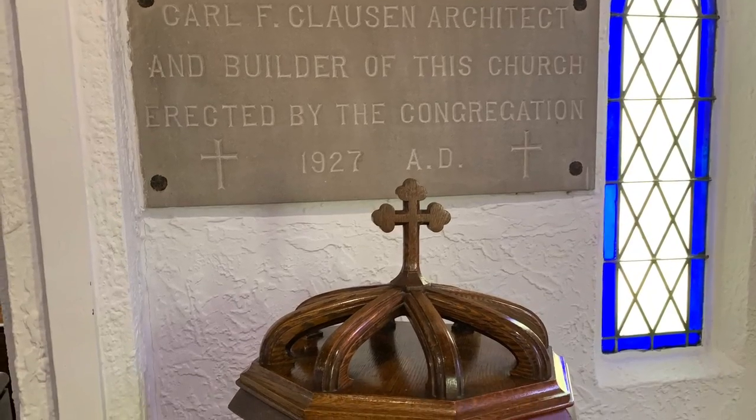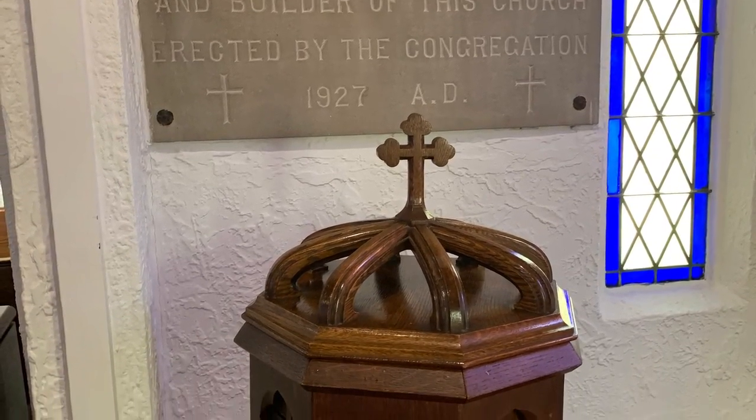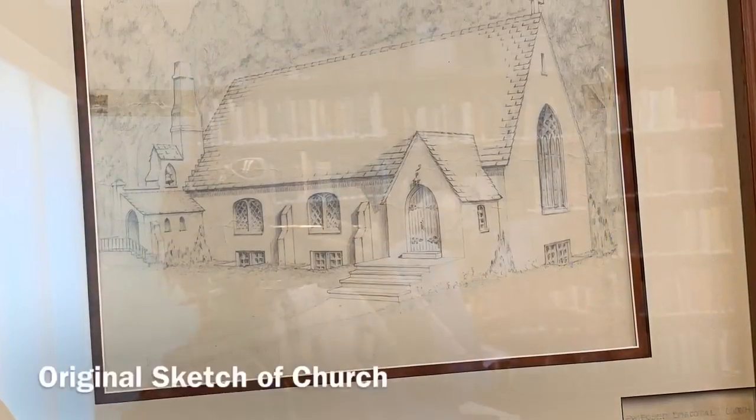The architect of the church was Carl F. Clausen. This is the original sketch of the church.